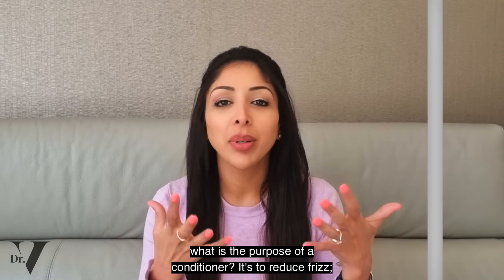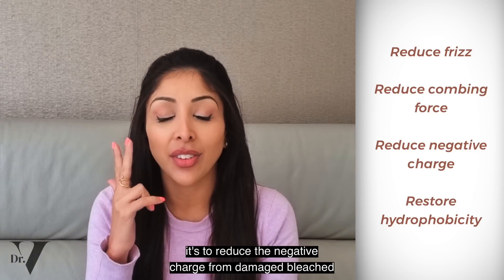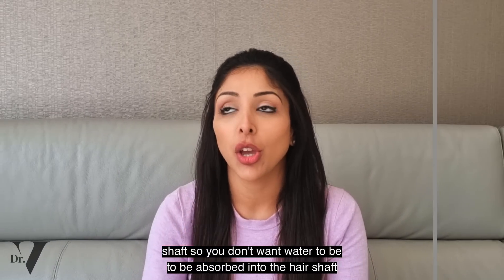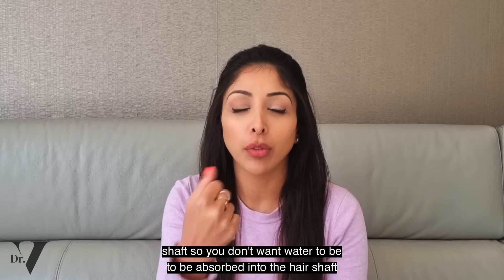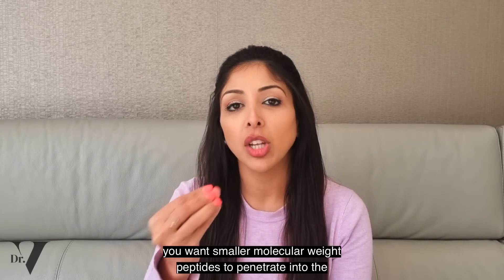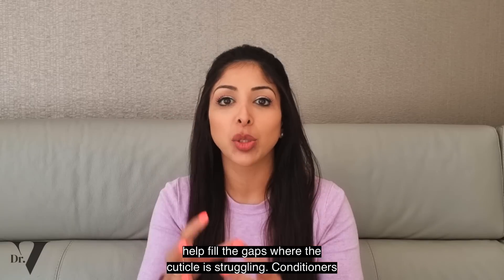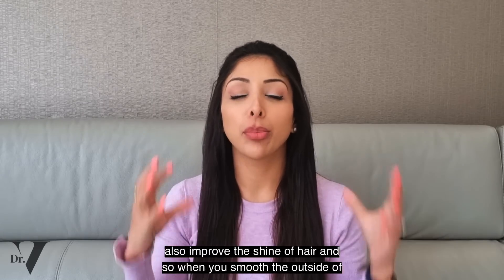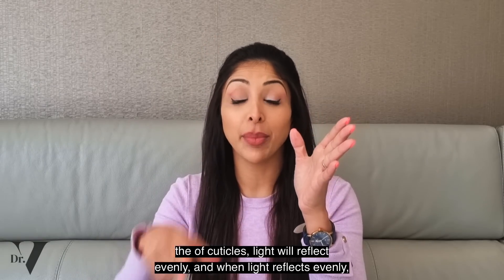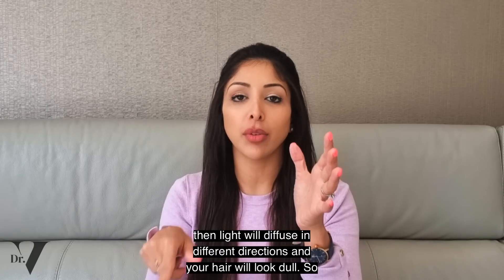Moving on to conditioners. What is the purpose of a conditioner? It's to reduce frizz, reduce combing force so there's less breakage happening, reduce the negative charge from damaged bleached hair, and restore hydrophobicity of the hair shaft so you don't want water absorbed in and hair swelling to occur, which then splits the hair. You want different molecular weight peptides — smaller molecular weight peptides to penetrate into the hair shaft, and larger molecular weight peptides to sit on the outside and fill the gaps where the cuticle is struggling. Conditioners also improve shine: when you smooth the outside of cuticles, light will reflect evenly and you get shine. If your cuticles are frayed, light will diffuse in different directions and your hair will look dull.